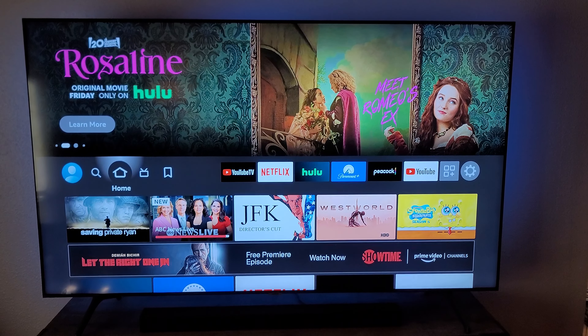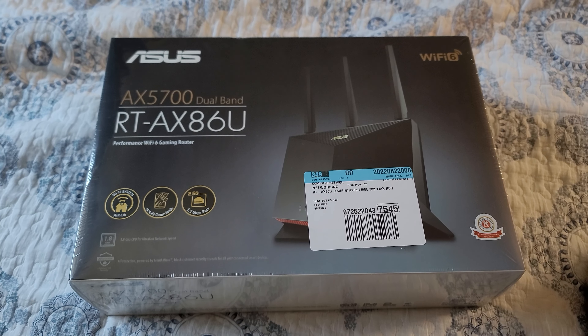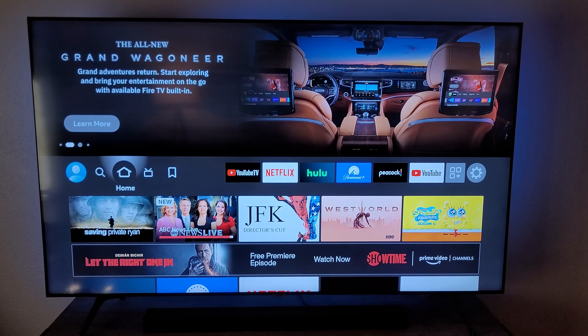Well, finally, after four years, I upgraded my Fire Stick. I bought a Wi-Fi 6 Fire Stick from Amazon, and in conjunction with that buy, I also bought a Wi-Fi 6 router from Asus, and boy am I glad I did.